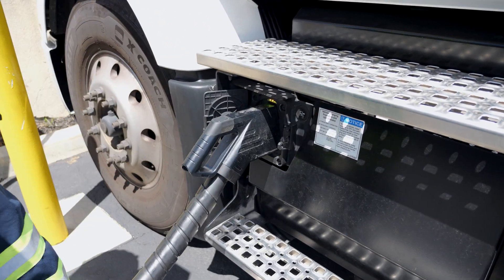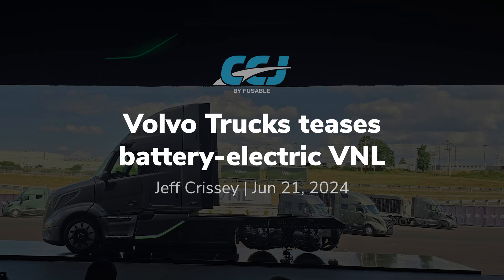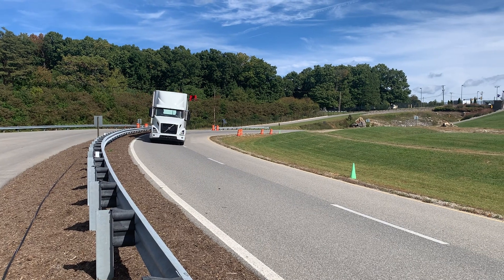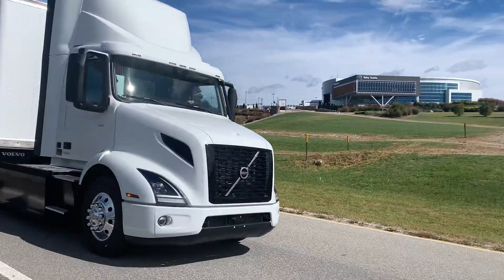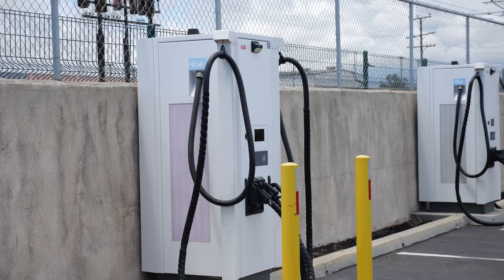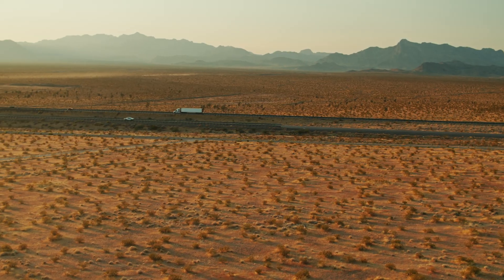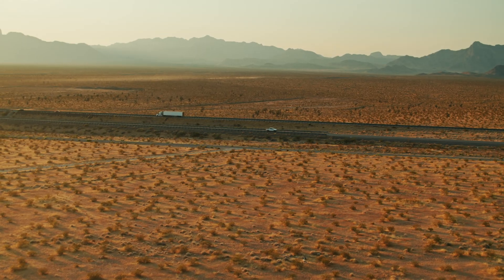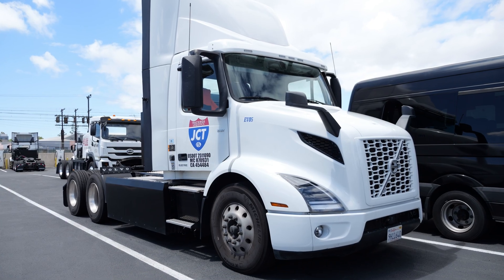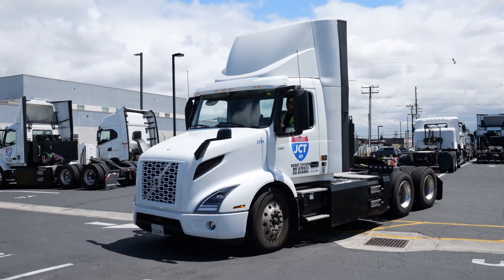Talking about battery electric for a minute — you guys have the VNR Electric fully out in market and have teased the press with the VNL Electric last year. OEMs like Volvo and Freightliner are already well-positioned to meet the needs of their customers in the electric sphere. Here in California, there are applications in ports, certain municipalities, and the charging infrastructure to support that. But when you look at the U.S. as a whole, you have spotty or even non-existent charging infrastructure. What are your concerns as a manufacturer with an electric product already in market alongside that lack of infrastructure development?